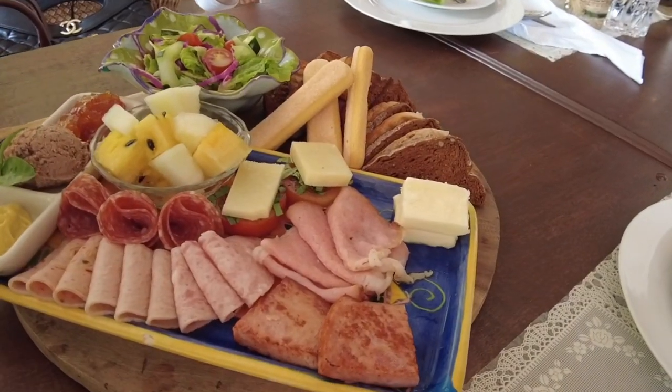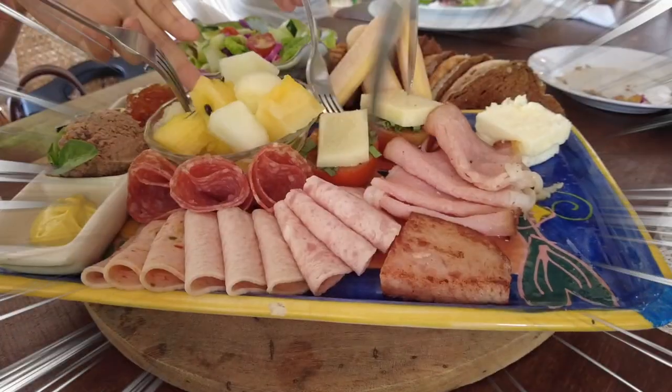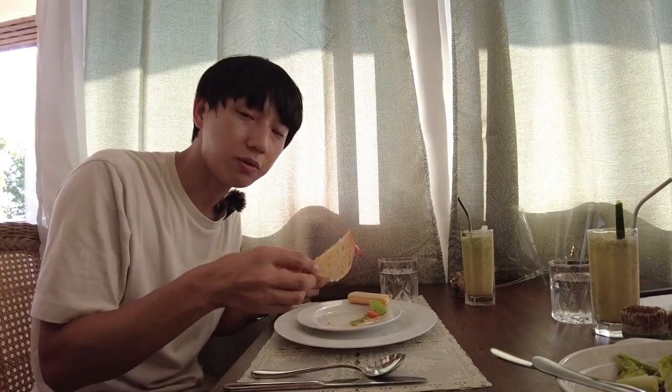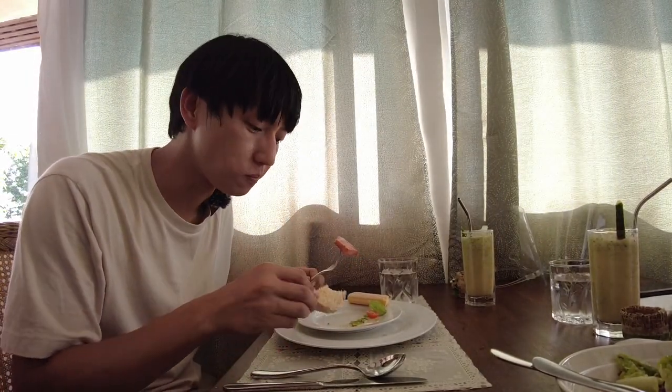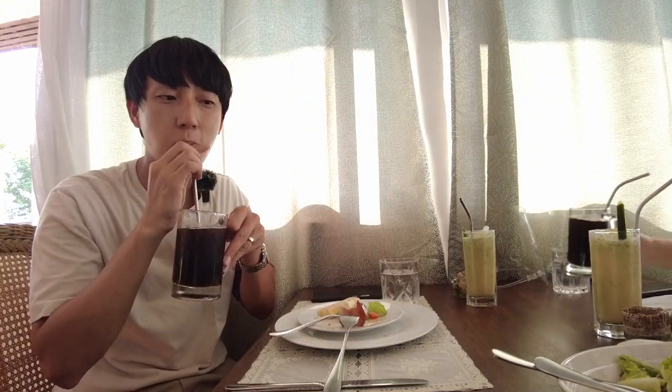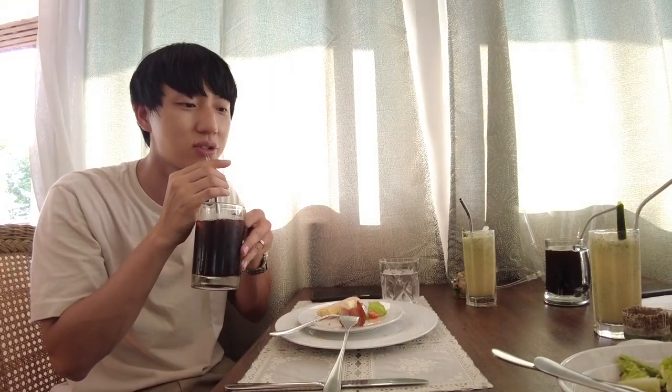Usually this is not what I eat, but it looks nice. Are you happy? Yes, we have the platter now — Spam, luncheon meat, and bread. We have our black coffee. Tastes so good!